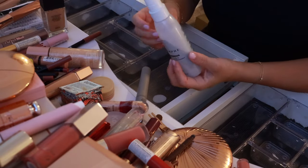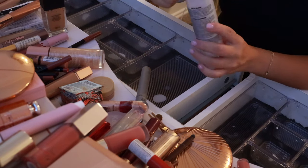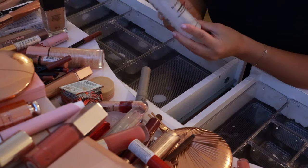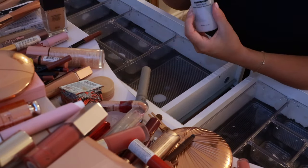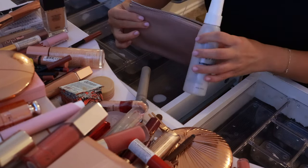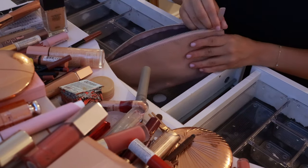Starting with this Morphe setting spray — I love this. I've been through like nine bottles, and it has the smallest amount left in it. I don't want to be wasteful, so I'm going to put this in my everyday makeup bag and try to use it up this week so I can get rid of the bottle.